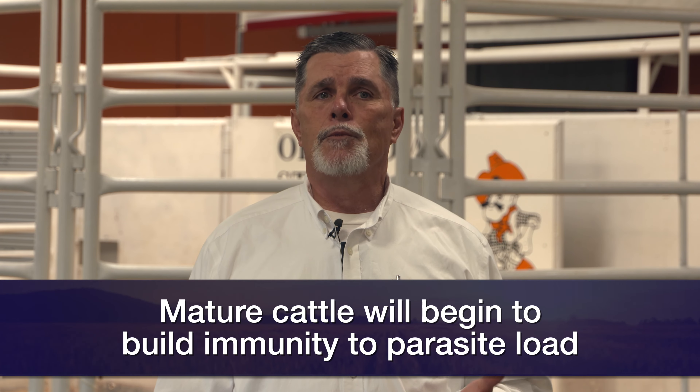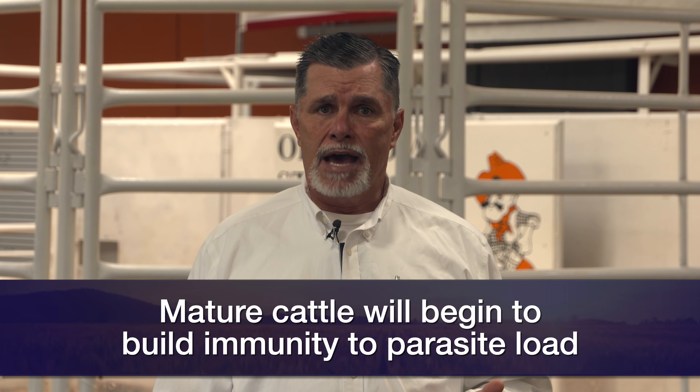We know that adult cattle — particularly cattle we would categorize as adults, over two years of age — over time will develop immunity to internal parasites, and they can handle a parasite load. We don't really see it negatively impact their performance to a large extent.